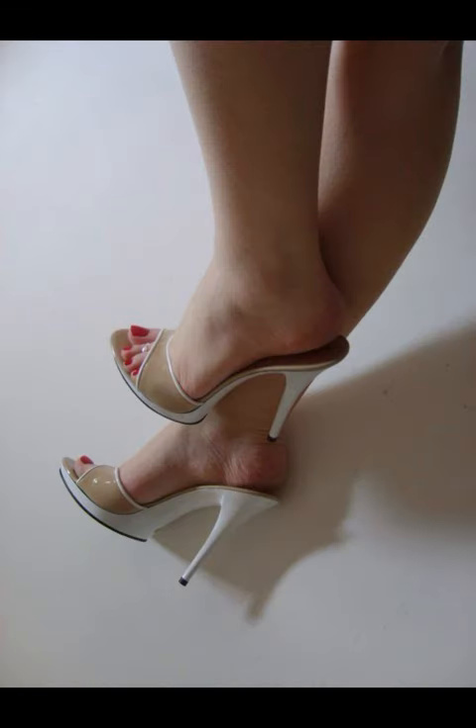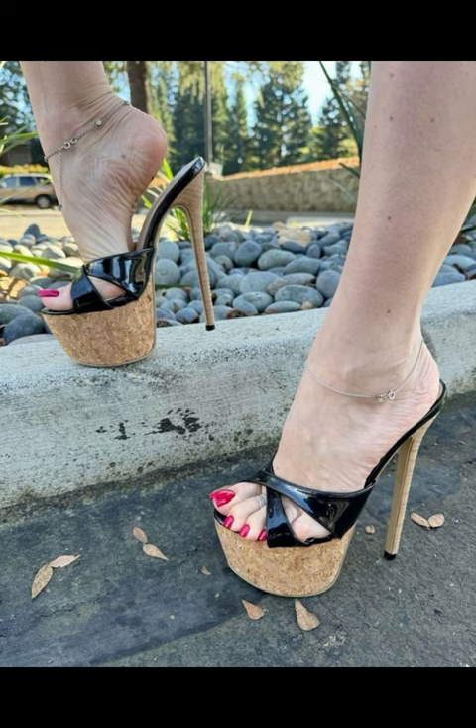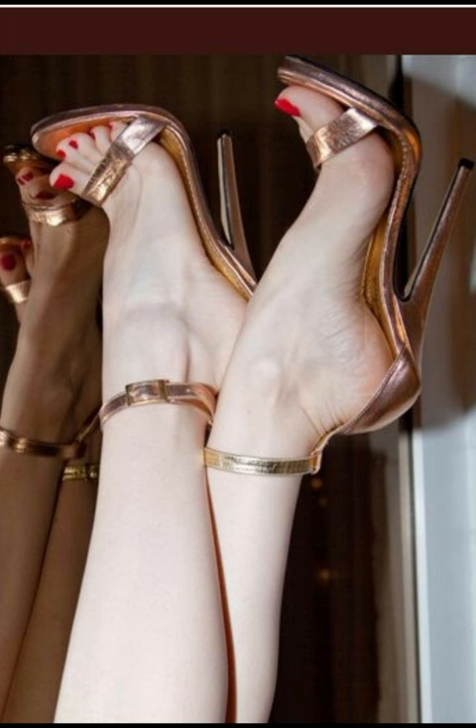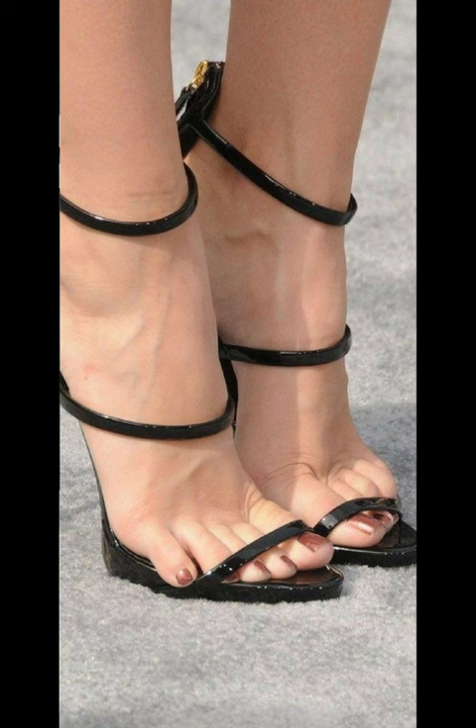My dear friends, today my video topic is about a more stylish and beautiful, graceful collection of studio high heels pumps. This type of special collection is especially for those women who love to wear such high heels. You can get some more beautiful ideas from my video.